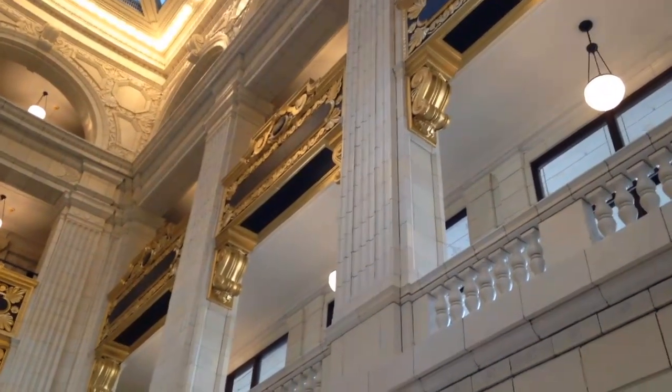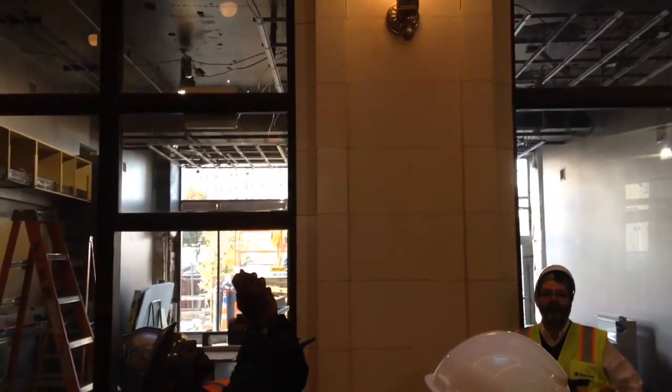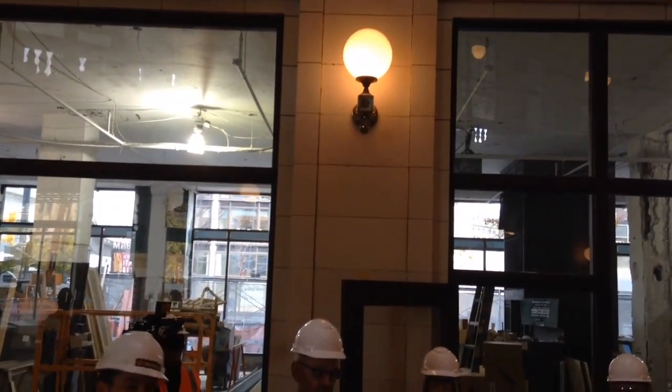The main floor will be the area for hotel guests to check in, but also much more. Along Washington Boulevard, there will be a bar, a lounge, and a grab-and-go food stop. There will also be a French-American restaurant on the Woodward side of the building.